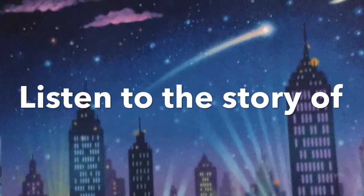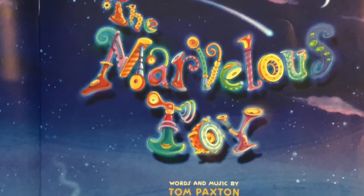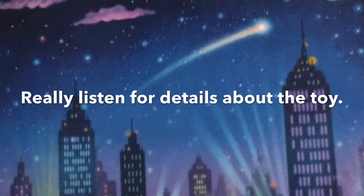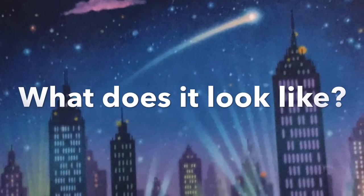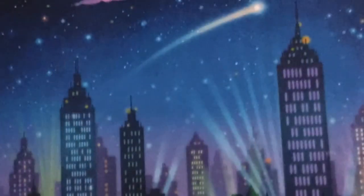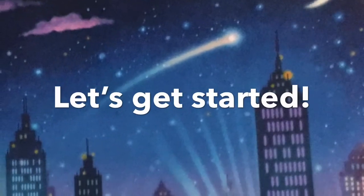Listen to the story of The Marvelous Toy. Really listen for details about the toy. What does it look like? What can it do? Are you ready? Let's get started.